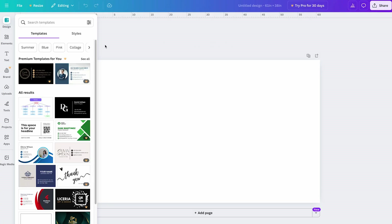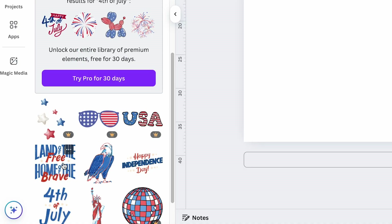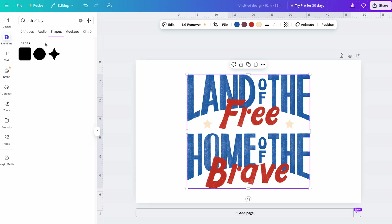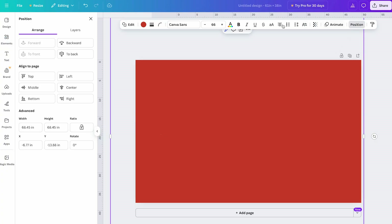Designing in Canva is easy. On the left side you'll see all sorts of things you can add, like pictures and shapes. Click Elements and search for 4th of July designs. I like this 'Land of the Free, Home of the Brave' design. To add a background color, click Shapes, pick a square, and drag it to cover the whole white area.